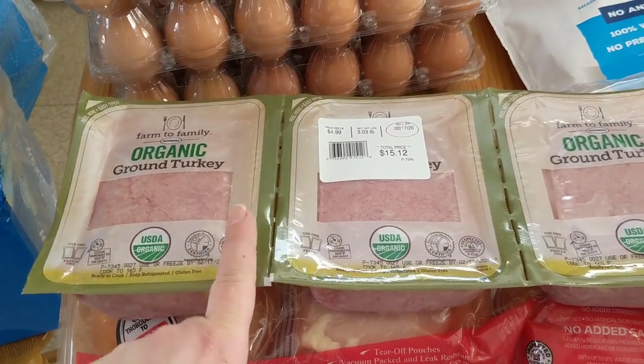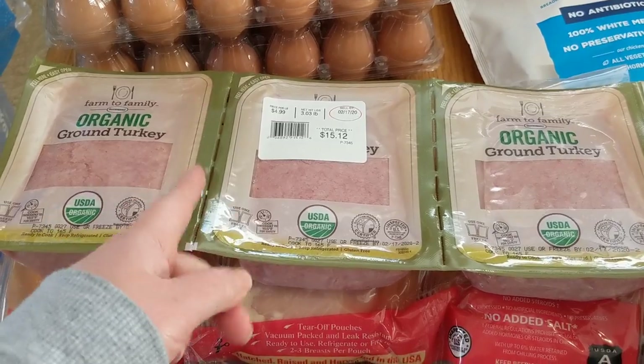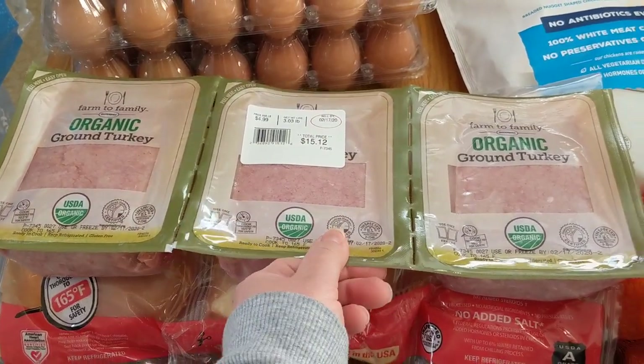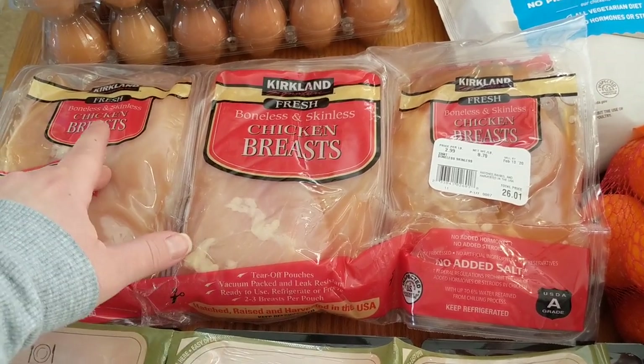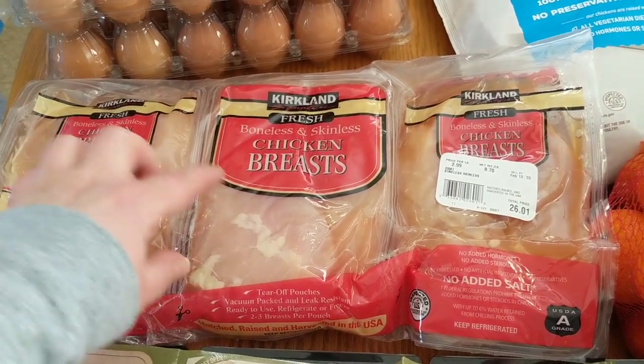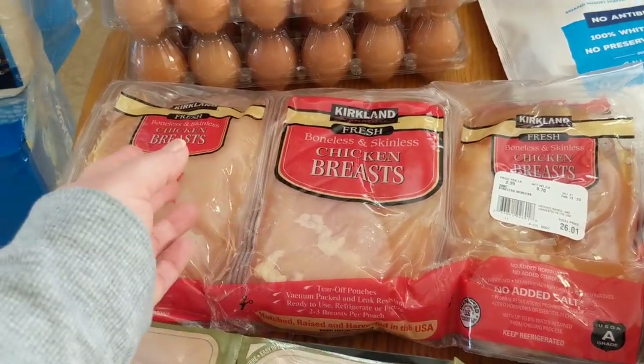We did get some of the Organic Ground Turkey. I love these because they're already perforated so I can just cut them and stick them in the freezer and defrost as necessary. We also got some of the Boneless Skinless Chicken Breasts — there are six individual packs, so I just stick those in the freezer.